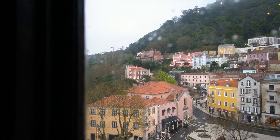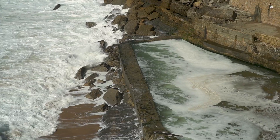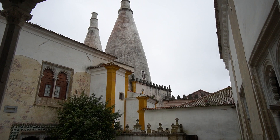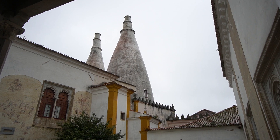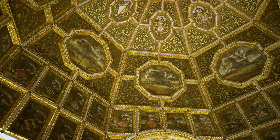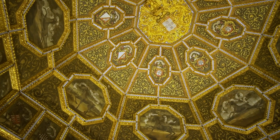Due to bad weather forcing a change of plans and no longer having a car, we took a rideshare out to Azenhas do Mar for about 10 euros from Sintra, then visited the Sintra National Palace — beautiful, though at that point I was a little tired of palaces. Since it's mostly indoors, it makes for a good backup plan if it's rainy.